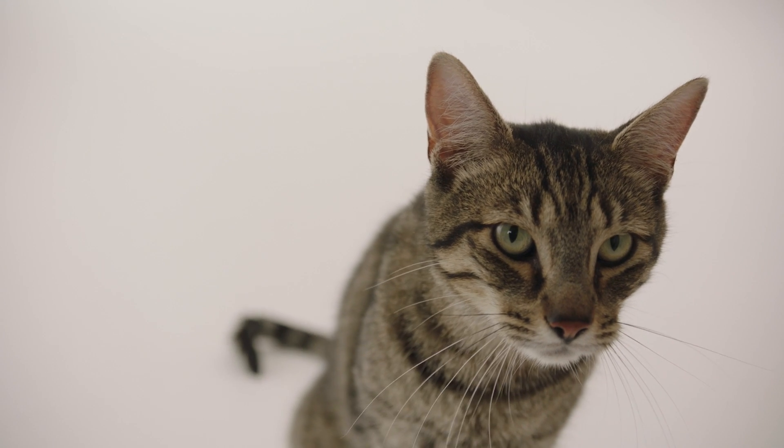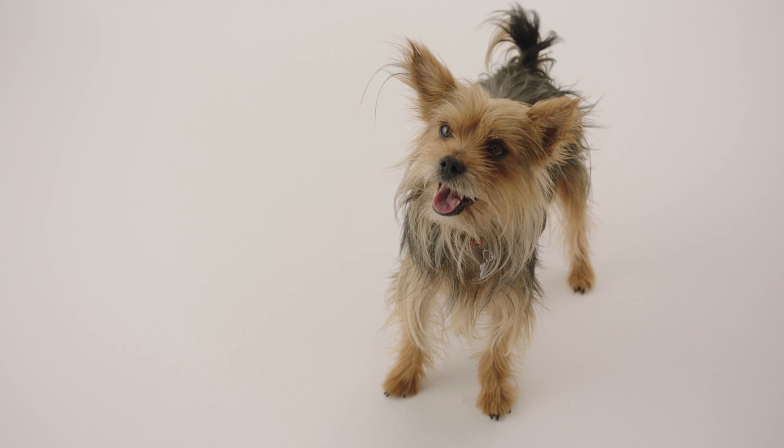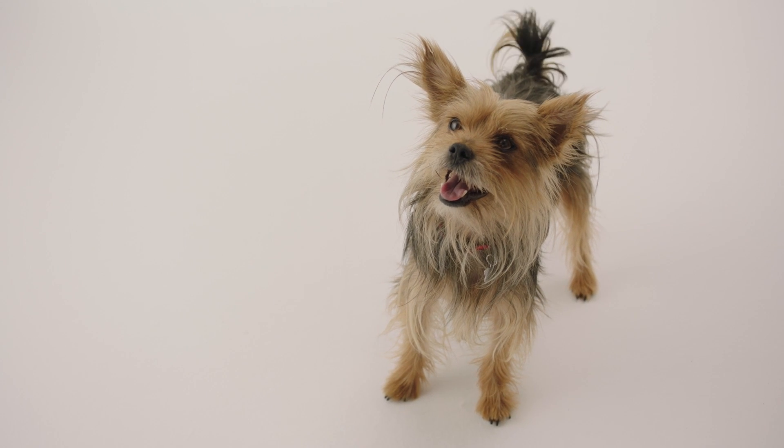I've always loved animals since I was super little, and I knew from when I was a student that I wanted to be a veterinarian. The best part of my job as Petco's Chief Veterinarian is that everything I do focuses on helping pets live their happiest and healthiest life. I love helping pet families learn more about animals and how to take good care of them.